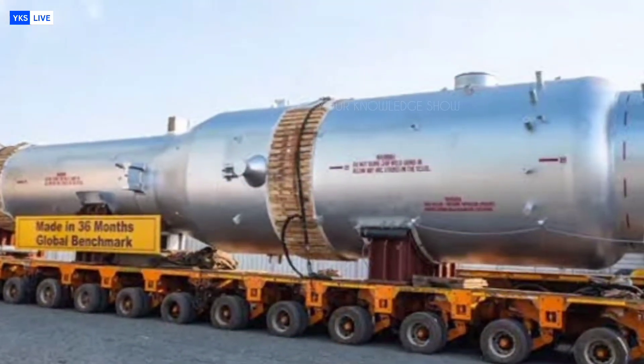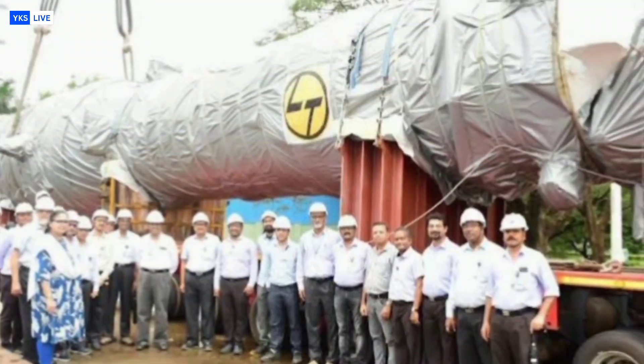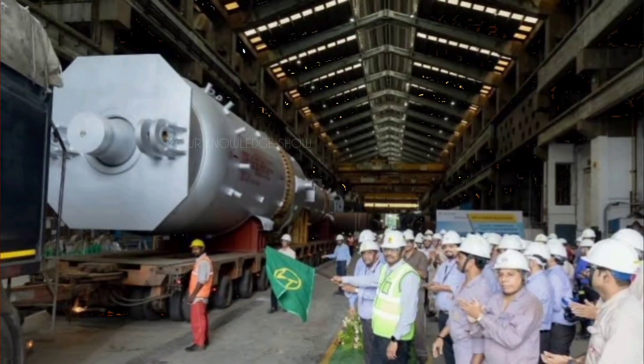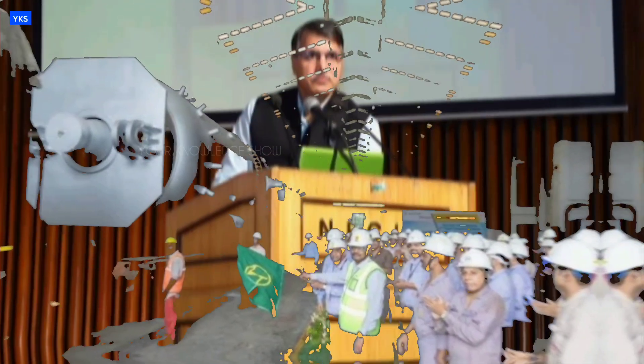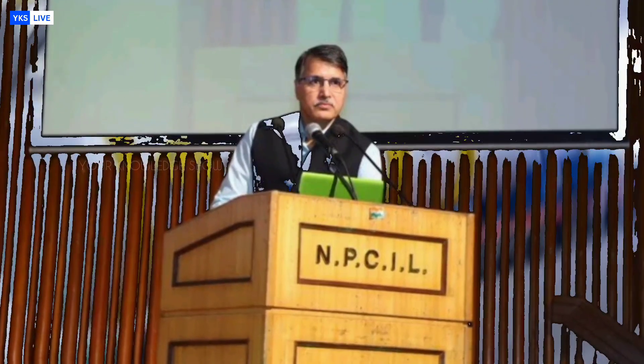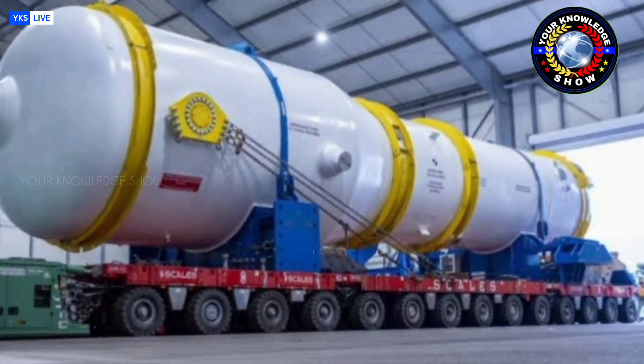The generator was crafted at L&T's world-class facility in Hajira, Gujarat, and ceremoniously flagged off for its journey to Haryana. The handover was witnessed by Nuclear Power Corporation of India Limited Chairman Bhuvan Chandra Padak, along with senior officials. Notably, this is the first of four generators being built for GHAVP units 3 and 4.